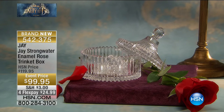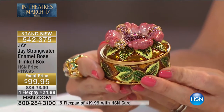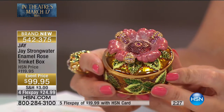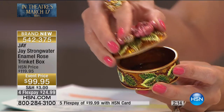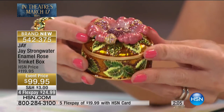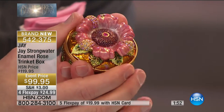The enamel rose trinket box is here to store your treasures — but I would just leave this out and want to look at it every day. Taking some of us who take off our wedding rings each night, to have something like this that houses your most precious, most coveted pieces would be where you'd want to store them. The complete piece is all metal — set all around the sides of the box are beautiful leaves with two different tones of green enamel, and on top the romantic rose done with crystals from Swarovski and others throughout.